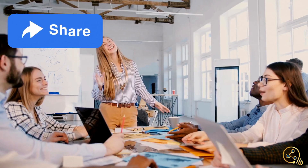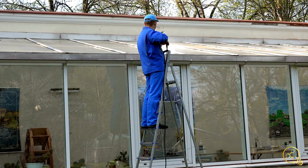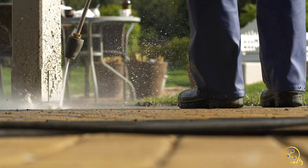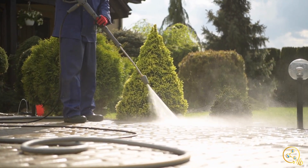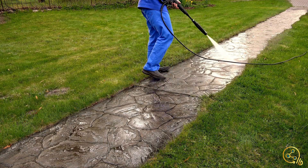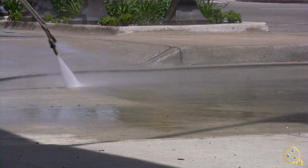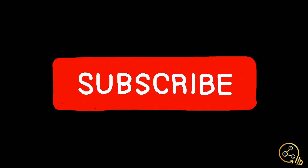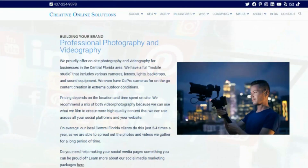We started branching out more into the search engine side of things because social media helps with a lot, but it does have some limitations. Now we've become a full-service agency with three to five people on every single project, sometimes less for a smaller mom-and-pop business. We started out literally from the bottom, and here we are. There are other posts with a deep dive on my background or what my team's up to — you're welcome to look at that.